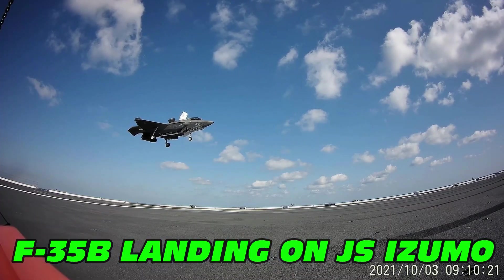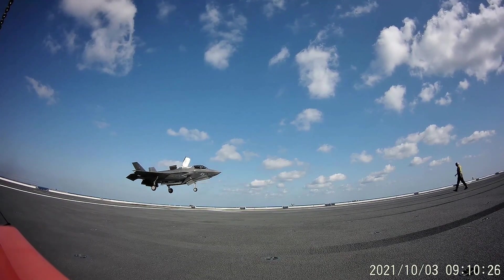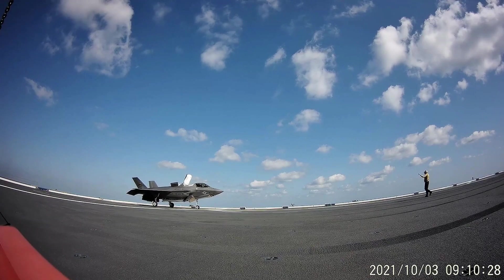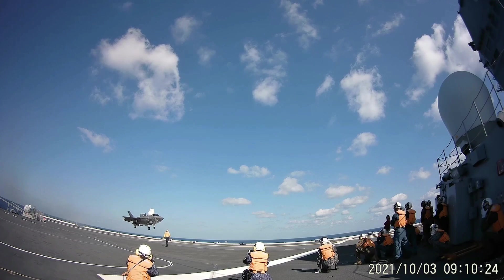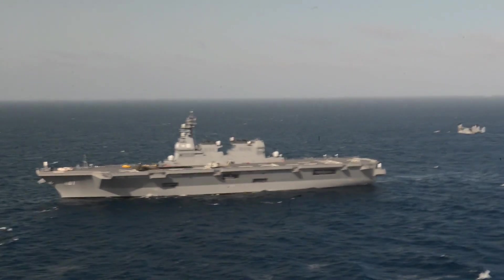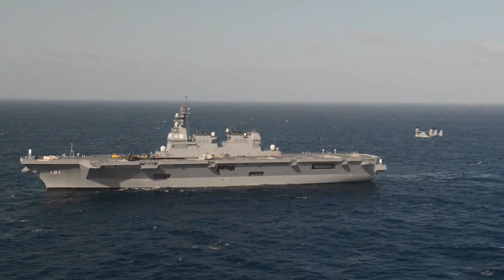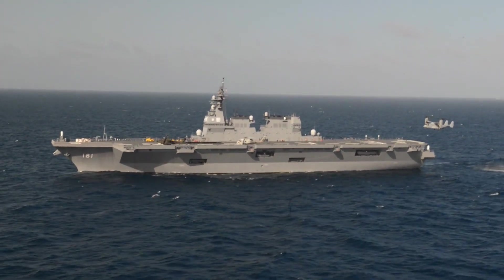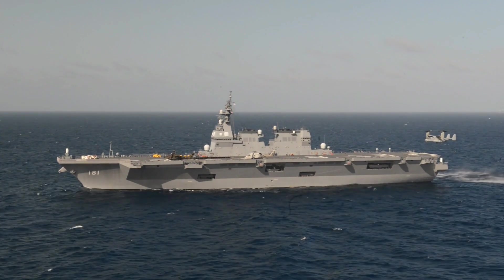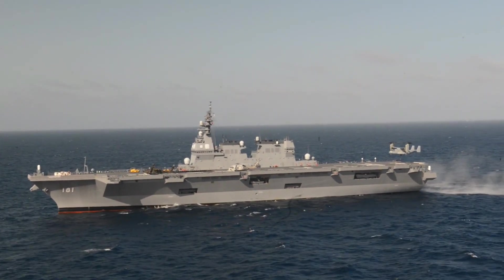U.S. Marine Corps pilots have already performed takeoffs and landings on Izumo, as you can see in the video on your screen right now. The problem lies in Japan's constitution, specifically Article 9, that prohibits it from possessing offensive weapons including aircraft carriers that were so prominent in its World War II navy. To address this issue, like the Hyuga class, the Izumo class is not called an aircraft carrier — they are referred to as multi-purpose destroyers.